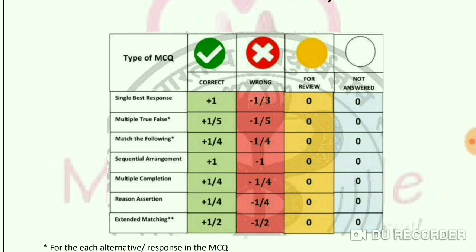For Type 1 Single Best Response, a correct answer gives you 1 mark, and a wrong answer deducts 1/3 mark. For Type 2 Multiple True-False, a correct answer gives 1/5 mark and wrong answer deducts 1/5 mark. For Type 3 Match the Following, a correct answer gives 1/4 mark and a wrong answer deducts 1/4 mark.